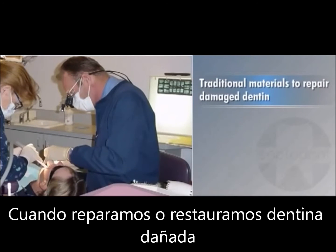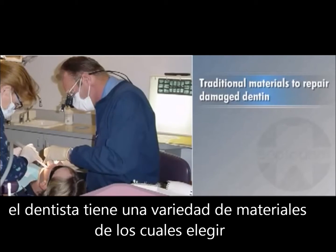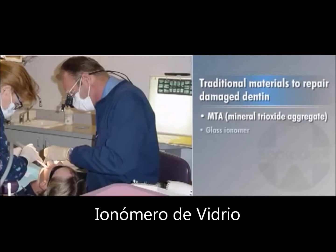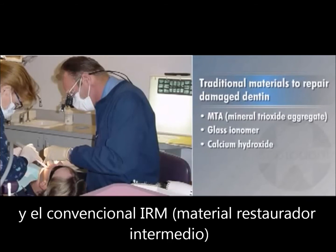When repairing or restoring damaged dentin, dentists have a variety of materials to choose from, including MTA (mineral trioxide aggregate), glass ionomer, calcium hydroxide, and conventional IRM.